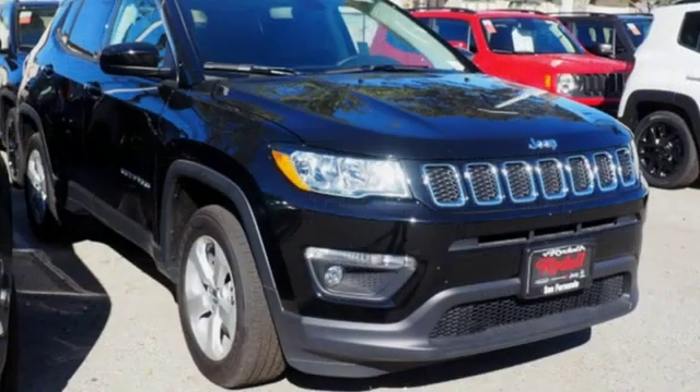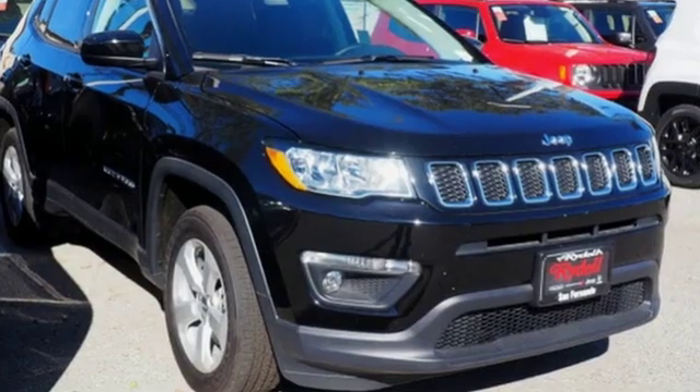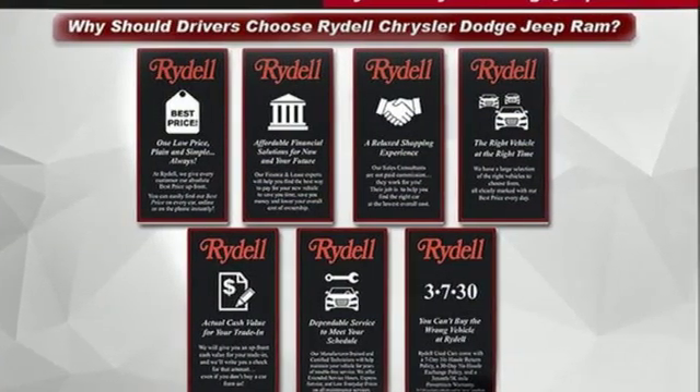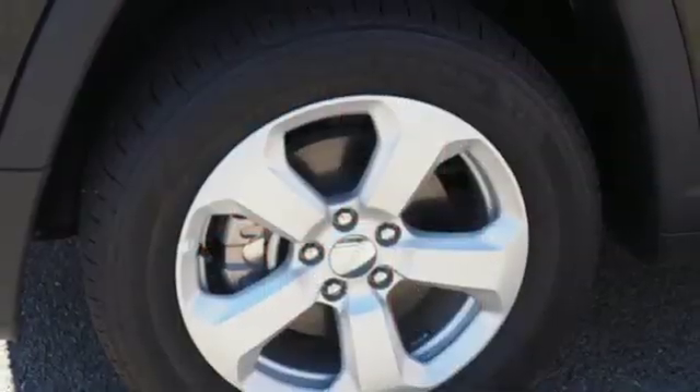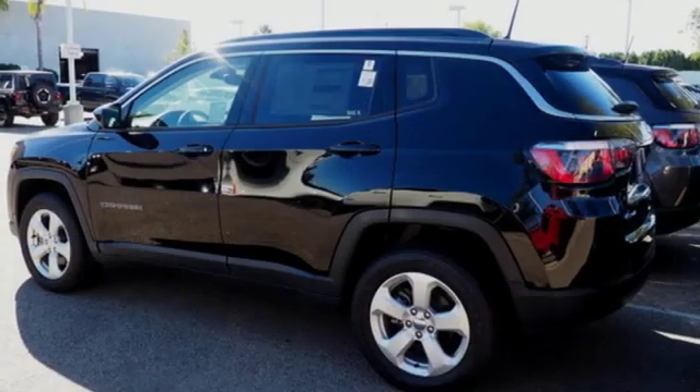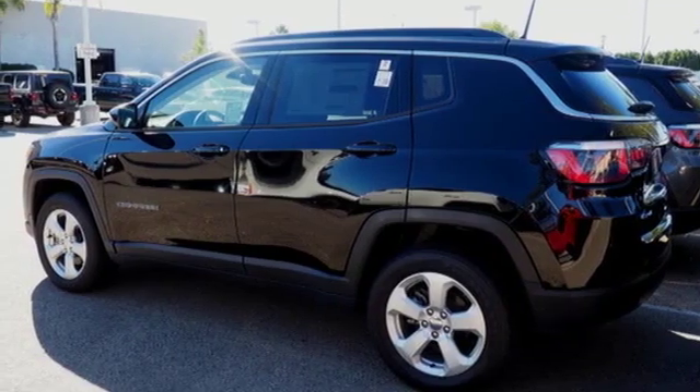Bluetooth wireless audio streaming, power heated mirrors, air conditioning, Uconnect with Bluetooth, manual tilting steering column, manual transmission, aluminum wheels, electronic shift on the fly, and keyless push button start proximity key.